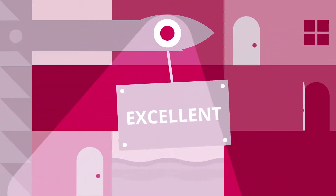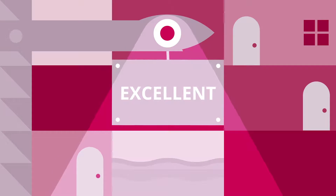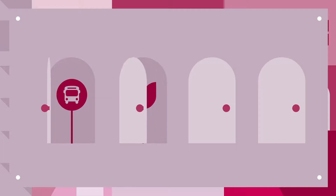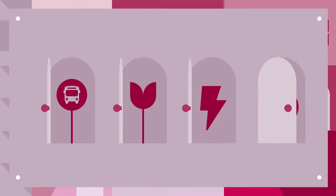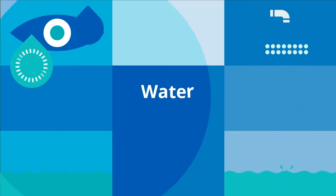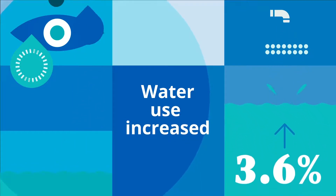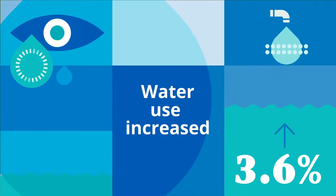We've also been busy implementing new sustainable construction standards for the university, including improved standards for transport, biodiversity, energy and water. Looking at our water consumption, we know there is still more to be done to meet our target of a 20% reduction, and we are looking to develop a water management plan in the future.